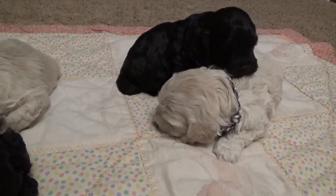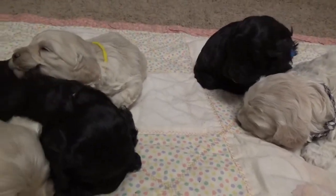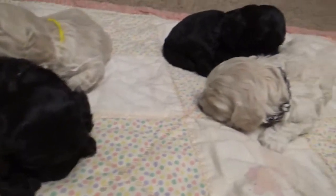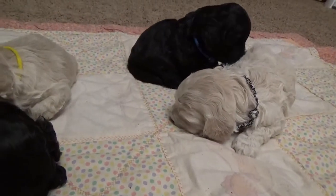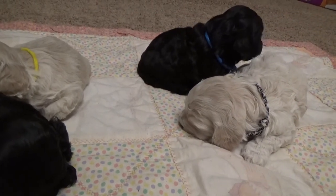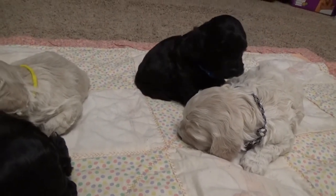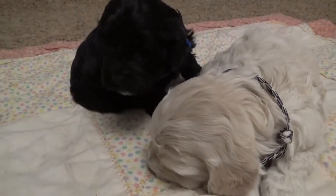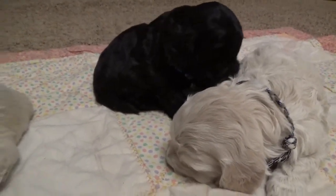Well, kind of an uneventful video, but at least you get to see everybody moving around a little bit.